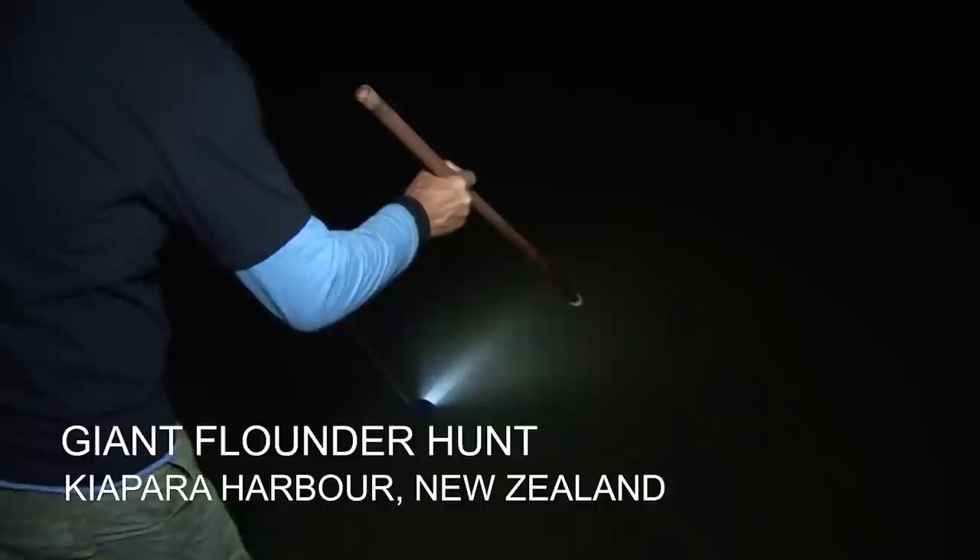Something's picked up our big bait. That could be a giant flounder mate. Oh hang on, this one might be one of our giants. Giant flounder! It's a body monster. Holy sh**.